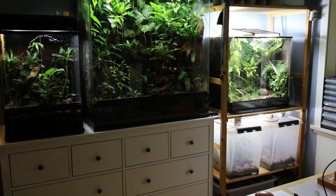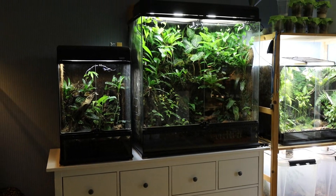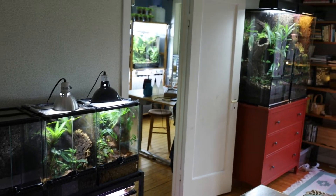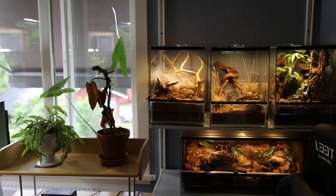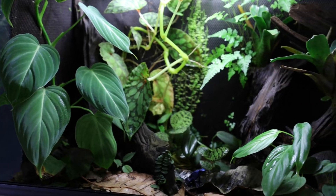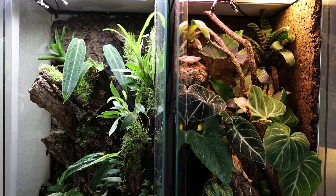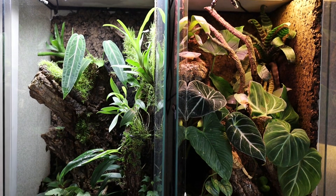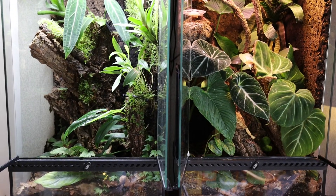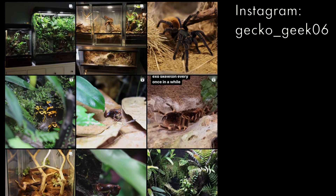Those were all the tips I had for dealing with shy frogs. If you have any questions or suggestions for videos you would like to see from me, please let me know in the comment section below. I spend a lot of time making these videos, so it would mean a lot if you could subscribe to the channel and share it with a couple of friends — it's the best way to support the channel and it's completely free. Make sure to also press the notification bell so you won't miss out on any future uploads. If you want to see more of my animal room, check out my Instagram at gecko-geek06. Thanks for watching.